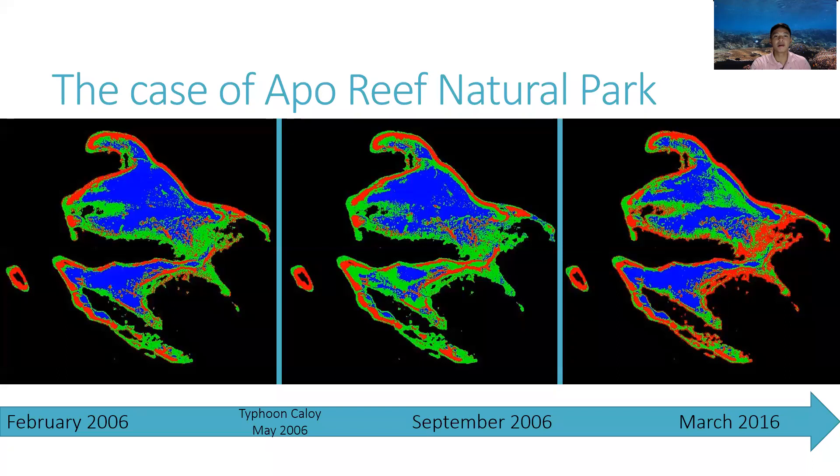These fields of rubble have been dubbed as killing fields or death traps for coral recruits, when larvae attach to the rubble only to fail when waves move this loose substrate, abrading the small colonies. Thus, our study aims to assist recovery by stabilizing these loose rubble fields.